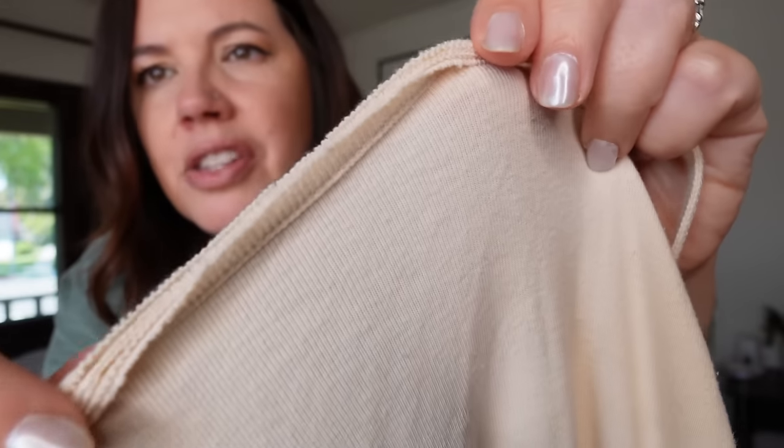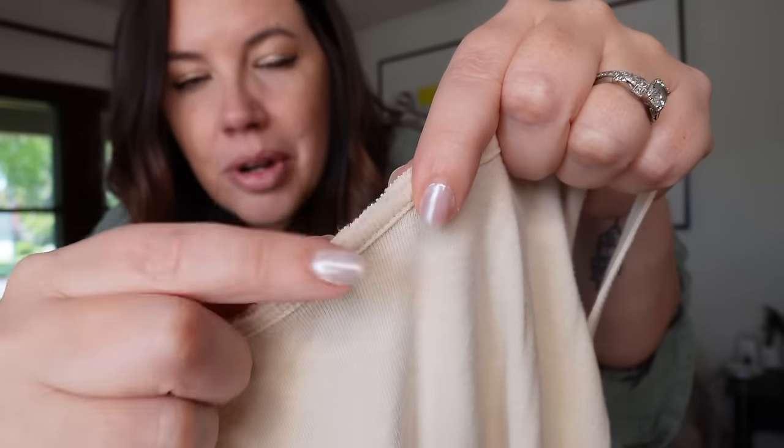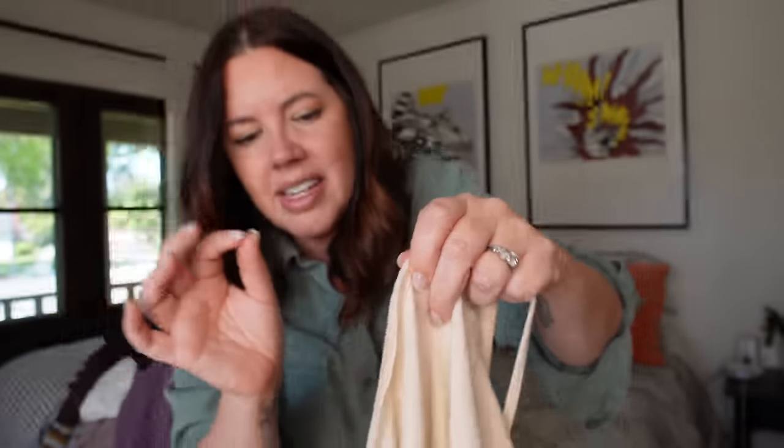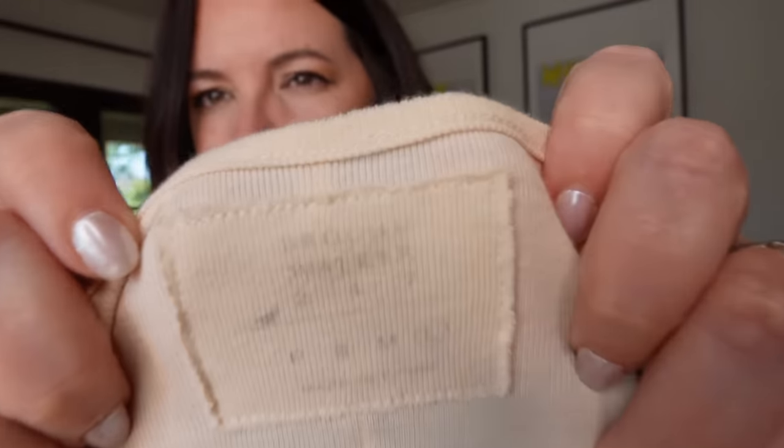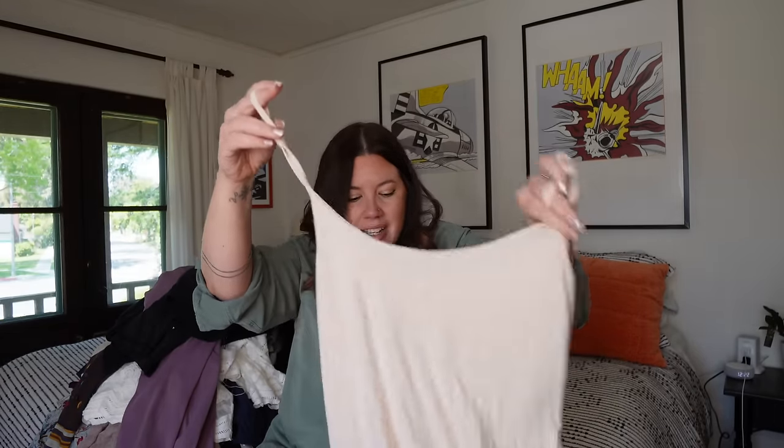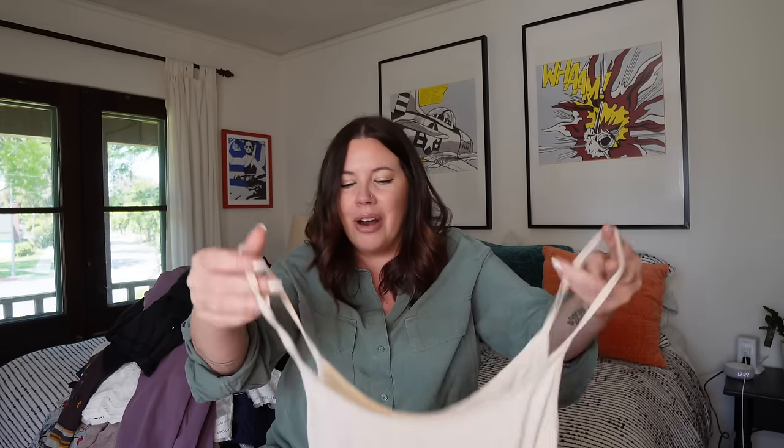Next — two Lululemon Align crop pants in a dusty purple color. I have sold so many pants in this dusty purple, mostly from Athleta. These crops are in great condition — I'll give them a bath and a lint roll. Align leggings always go well, probably $25 to $35. The second pair is a little more seam, kind of a mid-calf length — maybe the 23-inch — also $25 to $35. I found both right next to each other in a tangle of leggings. It can be arduous to look through a pile of 35 pairs of leggings, but you just never know when you're going to see that logo.